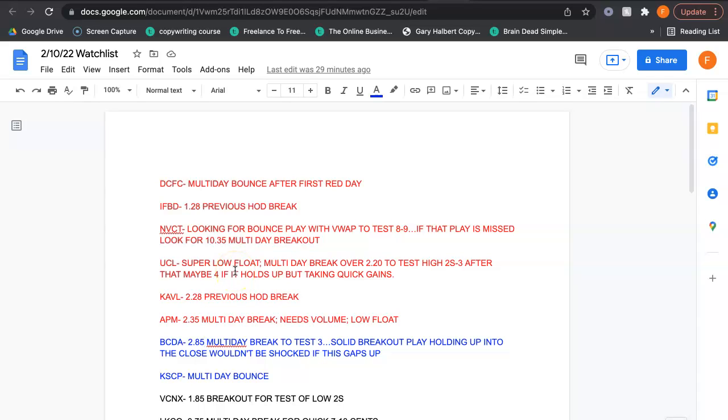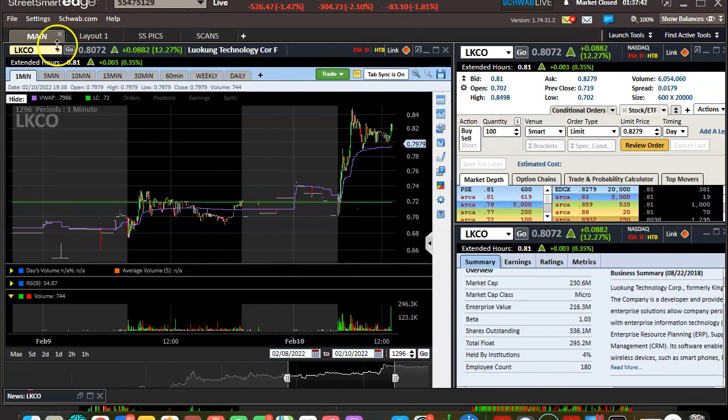Just want to go over those — kind of nice to see plays happen even when you're not really looking at them, especially when you're making money somewhere else. Definitely some opportunity. This week has warmed up a bit — there's some more volume in small caps, some more action.